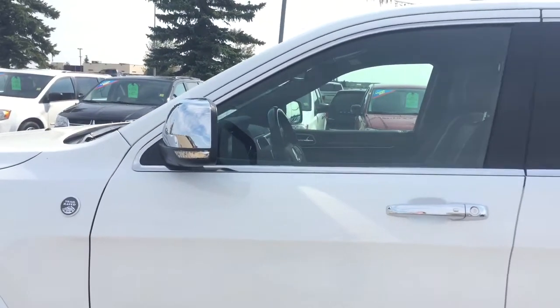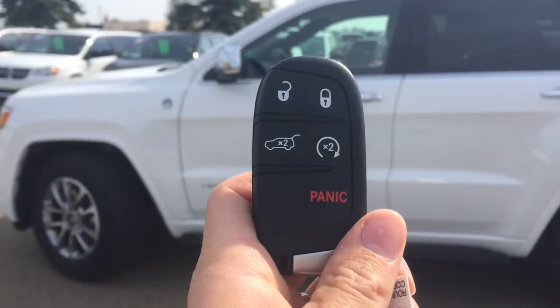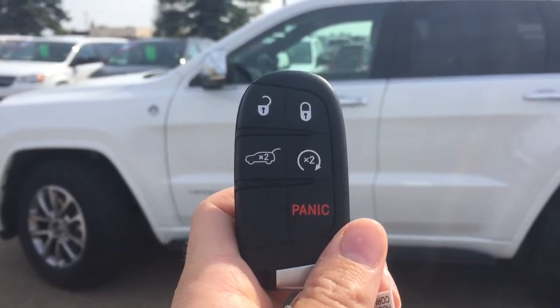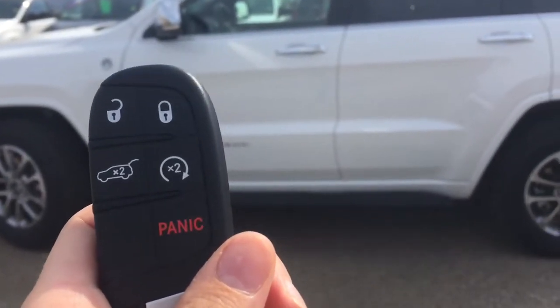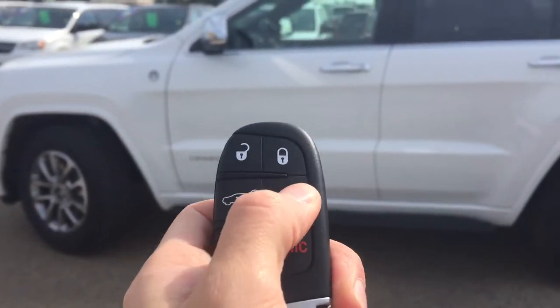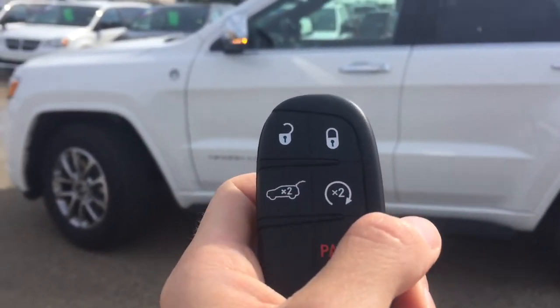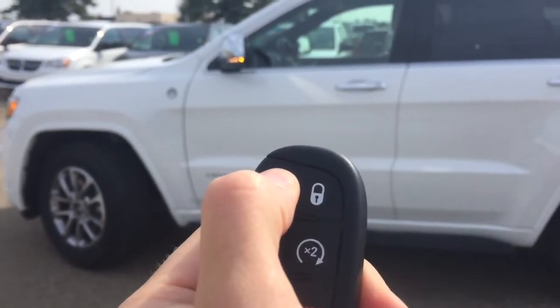Helping us into this 2016 Jeep Grand Cherokee, we do have keyless entry and remote start. I'll start it up, unlock it, and head on inside.